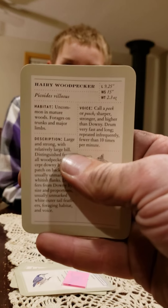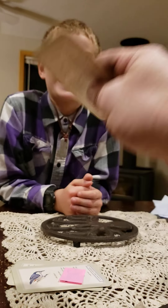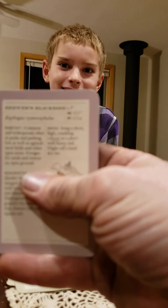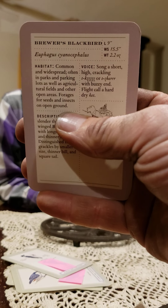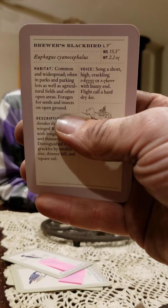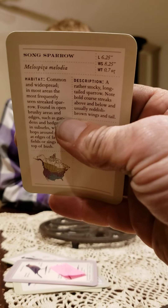Four. Hairy Woodpecker. Yeah. Five. You got it. Yeah. Wow. That's amazing.